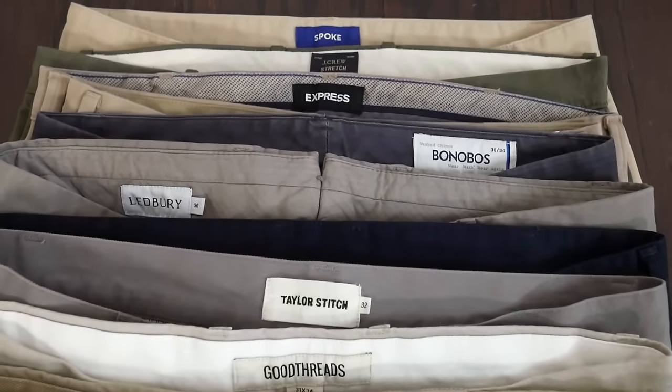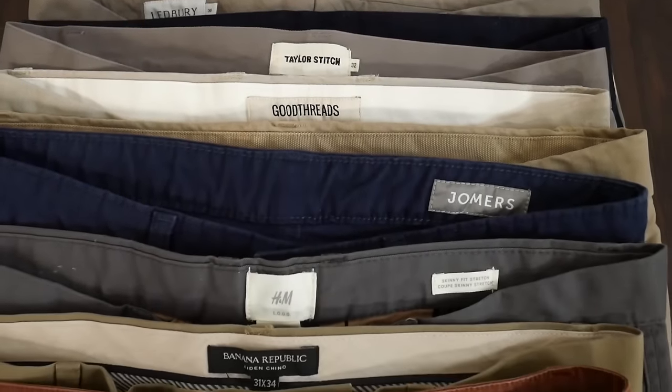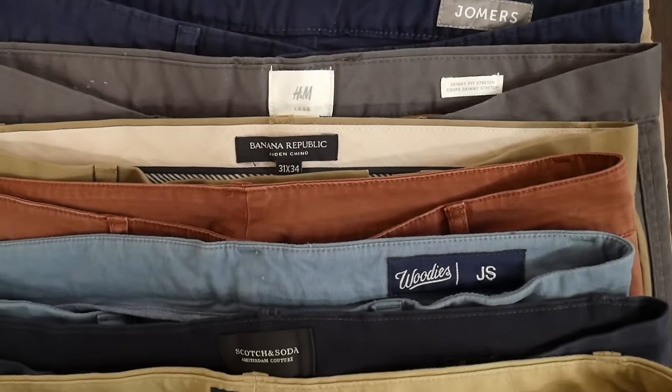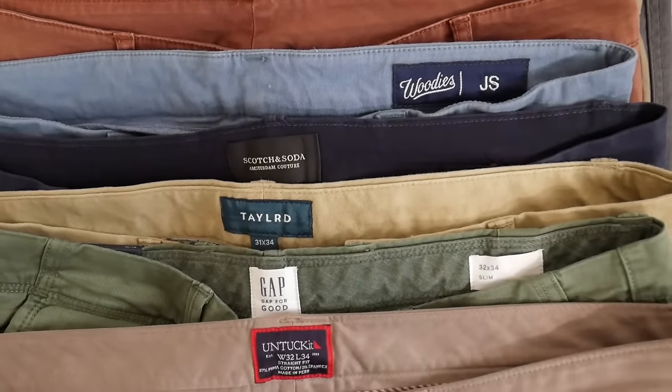Hey gents, today we're going to look at all of the chinos. We're looking at almost 20 different brands from the $29 H&M chinos to $150 Aska chinos and everything in between. I'll also link to a blog post that has more information on material composition, sizing, availability, colors, and everything else. This video is already going to be long so I'm going to put tech chinos and custom chinos in a different video.